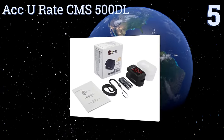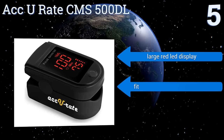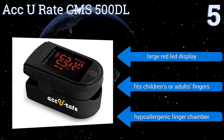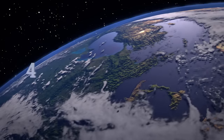Halfway up our list at number five, the newly upgraded Accurate CMS 500DL is able to read blood oxygen levels up to 100 percent. It's perfect for the serious athlete, the responsible pilot, or for anyone prone to SpO2 issues. It comes with a carrying case and its own batteries. It features a large red LED display and a hypoallergenic finger chamber that fits children's or adults' fingers.